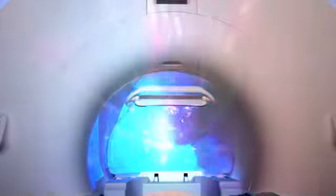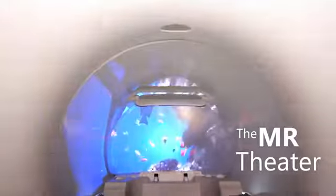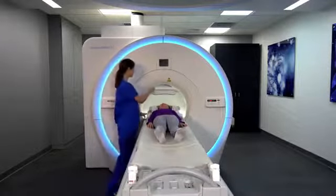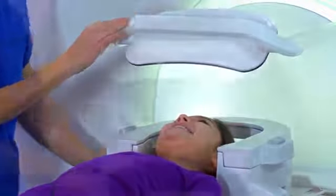Introducing the InBor Innovative Virtual Experience for Enhanced Patient Comfort — the MR Theater. Available on the Vantage Galan 3T and Vantage Titan 1.5T, it gives patients a visual focal point to distract them from their MR exam.